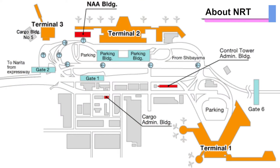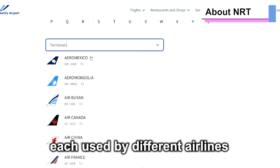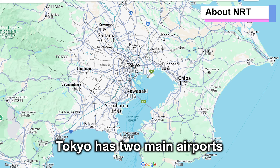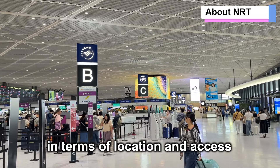Narita has three terminals — Terminal 1, Terminal 2, and Terminal 3 — each used by different airlines. Tokyo has two main airports: Narita and Haneda. Each has pros and cons in terms of location and access.